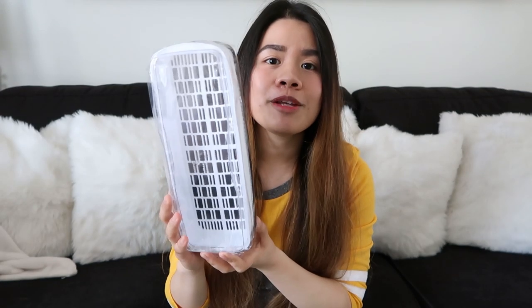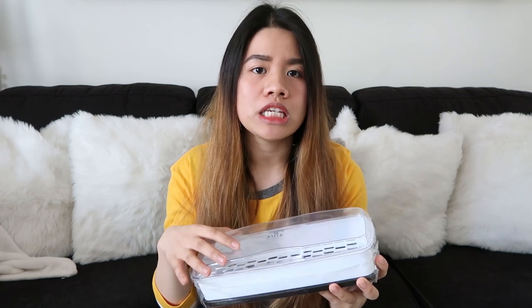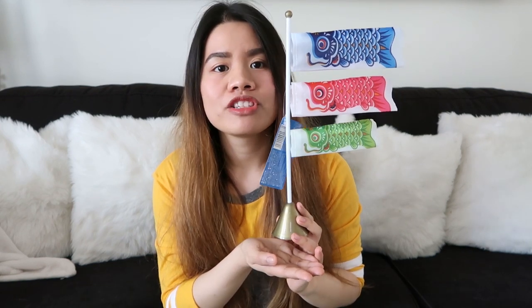Ang next item na ipapakita ko sa inyo is itong chopsticks, chopstick box. Kasi kami ni Caleb, we like to use chopsticks whenever we eat. Eh meron akong chopstick case, pero parang tray lang siya — wala siyang lid. So ito maganda kasi may lid siya.